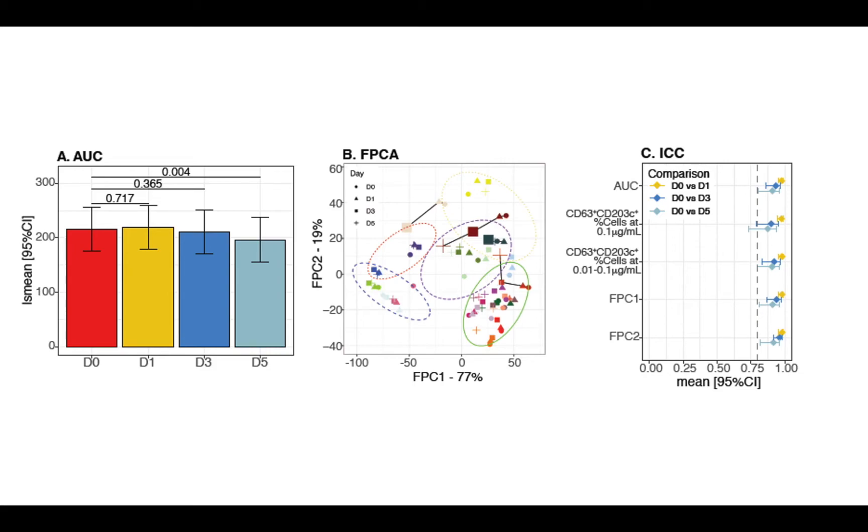Samples from the same patient generated similar dose-response patterns on different days, as demonstrated by the functional principal components, and intraclass coefficients demonstrate excellent consistency among the various tools used to measure reliability.